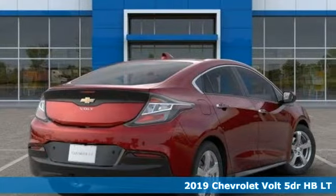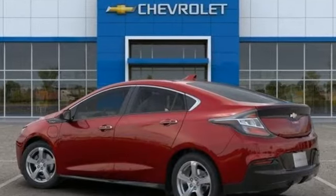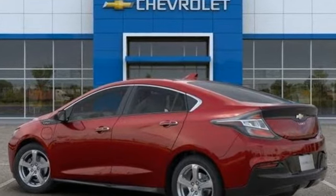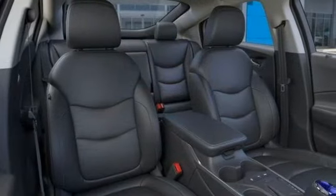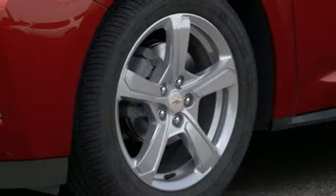It comes with all the amenities you need: streaming audio, doors and push-button start proximity key, front heated leather bucket seats, configurable instrument gauges, smartphone wireless charging, and heated steering wheel.